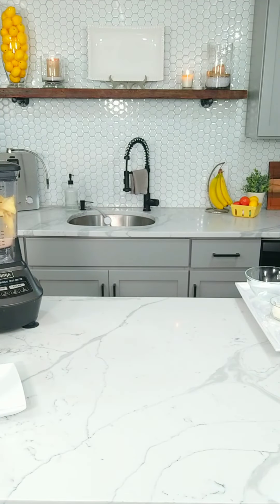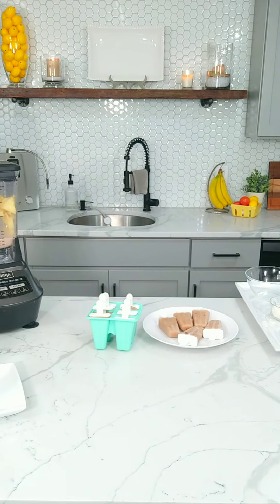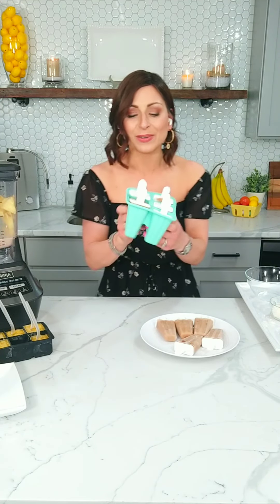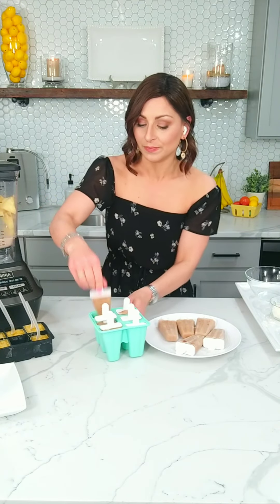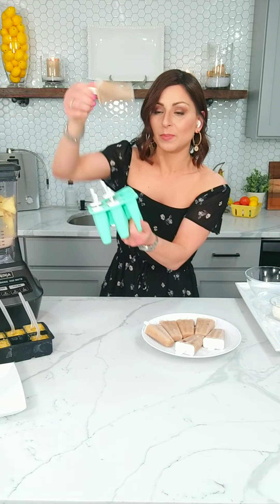I'm going to show you what they look like when they come out and how easily they pop out of these molds — they're dishwasher safe, you can bend them to pop out the popsicles. Here are the chocolate peanut butter banana ones already done. See, I just give a little push up to the bottom and there you go — just squeeze and push up and they pop right out. Sometimes you've got to give it a little finesse, a little elbow grease, but that's okay.